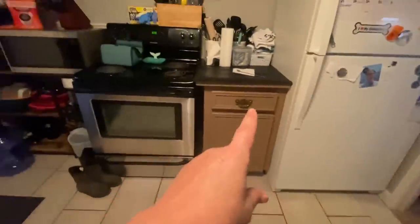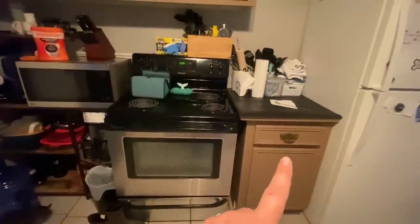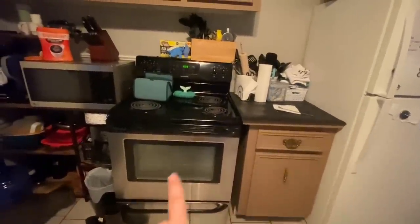Down here I have pots and pans and all the baking stuff for the oven, and up here we have all of our food.